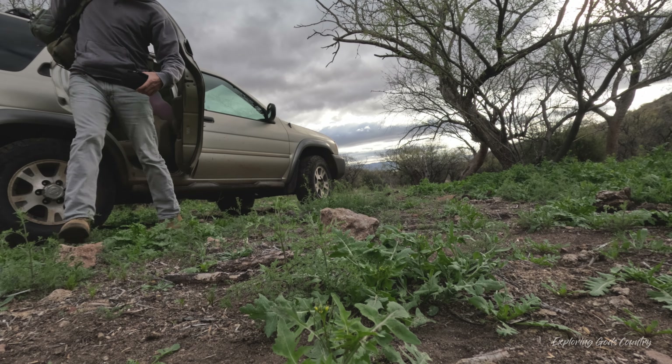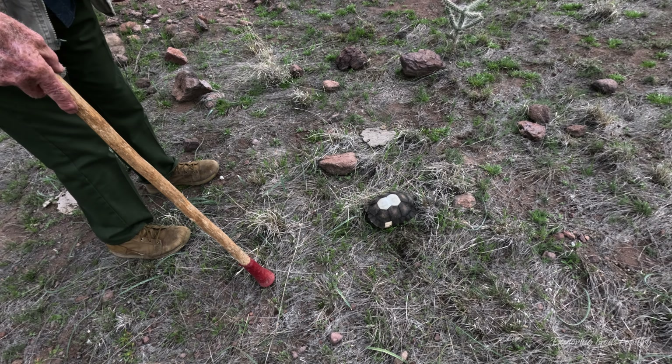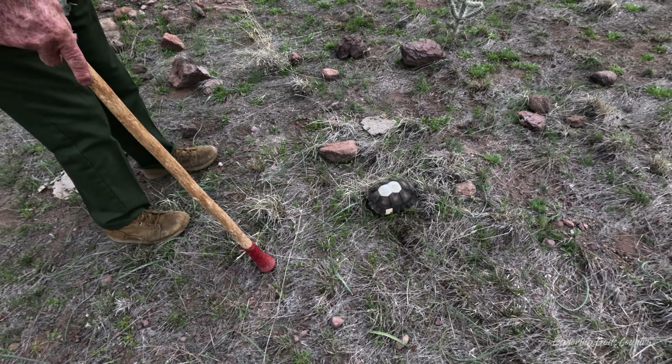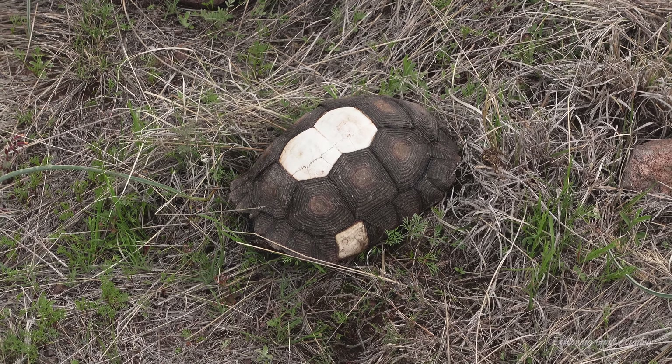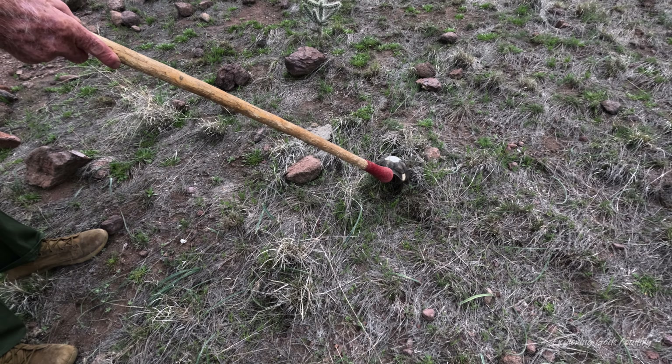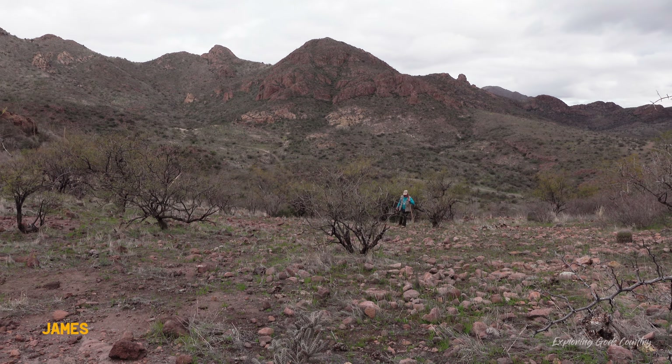Starting our adventure this morning from Anita Wells. We're going to see if we can't find Aliso Spring. A tortoise left his home — it's a tortoise, not a turtle. The tortoise is more of a land guy. There's nobody home. He's gone.